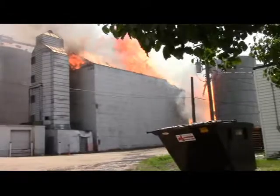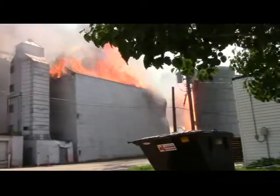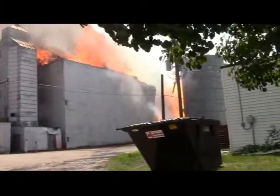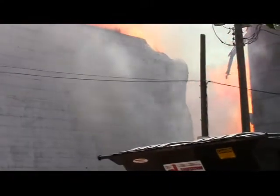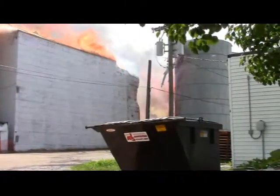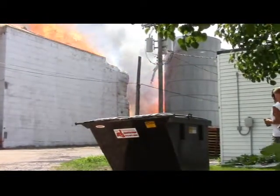We're about an hour and forty minutes into the burn now. As you can see, things are going sort of as planned — the walls are starting to collapse there on the other end, folding in like what is planned. That south building, quite a bit of it has already dropped away.